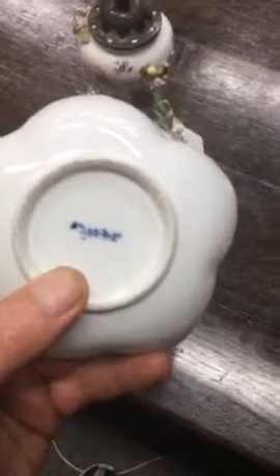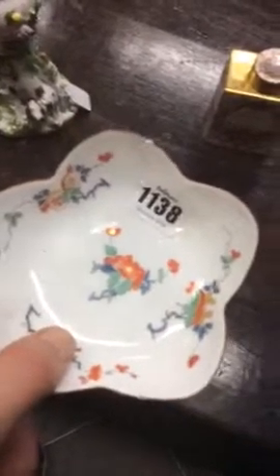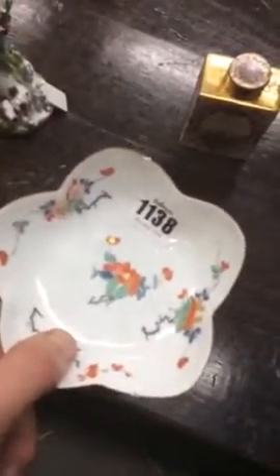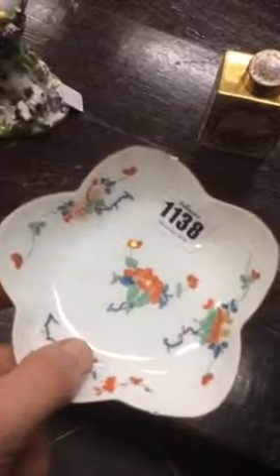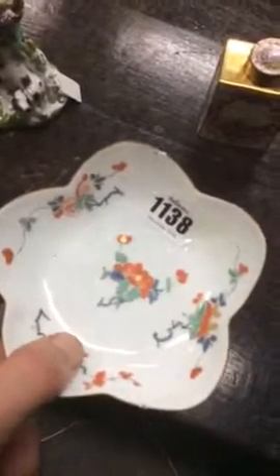It's called the caduceus mark. This is a piece of Meissen in the Japanese style — the Japanese Kakiemon decoration, which is predominantly the colours that you see on this star-shaped, five-sided saucer dish.